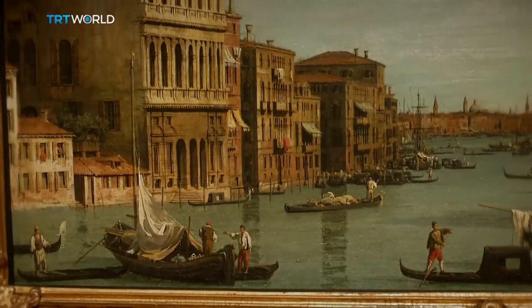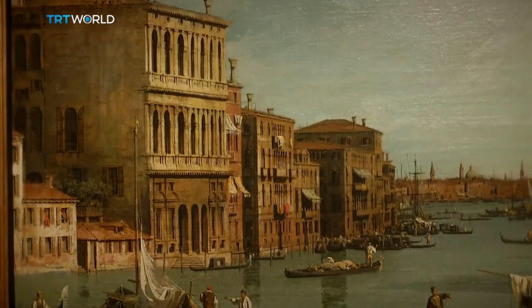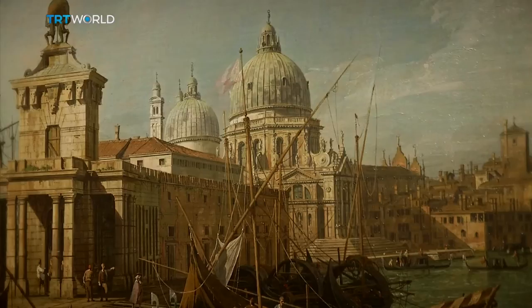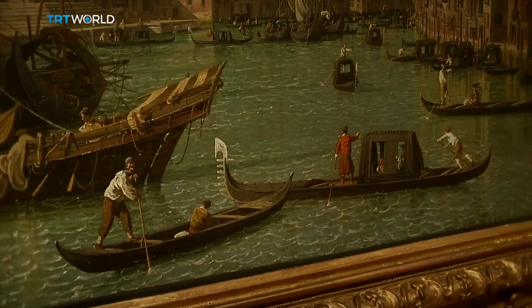Canaletto made sure tourists left with more than just a trinket from their travels, even if it meant he had to take some liberties with Venice's geography. He would, by his own admission, maybe make a building a little bit closer to the left or make it slightly taller, if it helped with the composition.